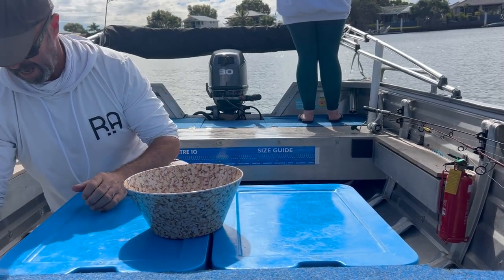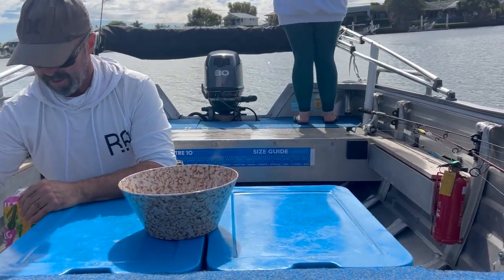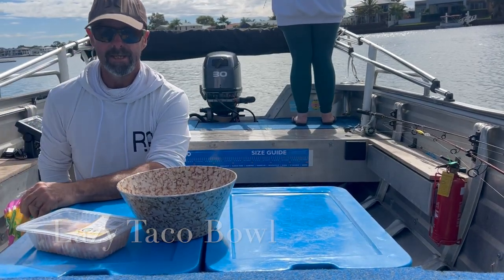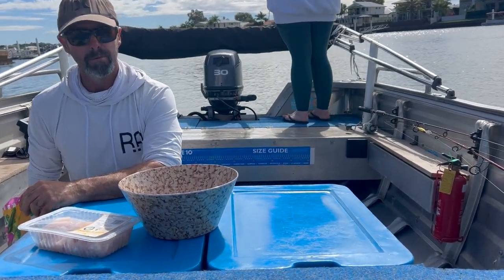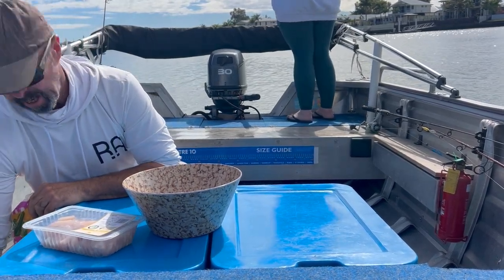Hey everybody, Normie again. Today I'm cooking what I'm calling a lazy taco bowl, but I'm cooking in a multi-million dollar kitchen. It's a beautiful day.